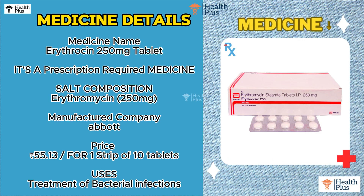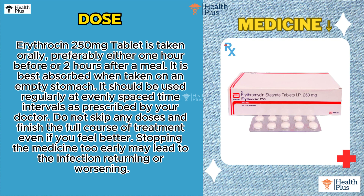Medicine Name: Erythrosin 250mg Tablet. It's a prescription-required medicine. Salt Composition: Erythromycin 250mg. Manufactured by Abbott. Price: 55 rupees and 13 paise for 1 strip of 10 tablets. Uses: Treatment of Bacterial Infections.